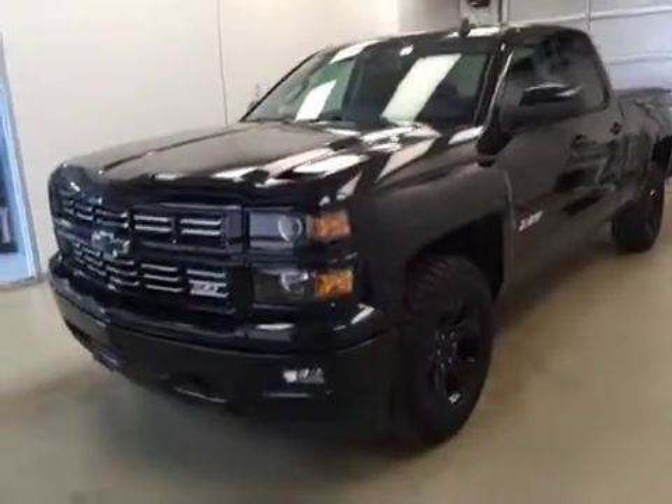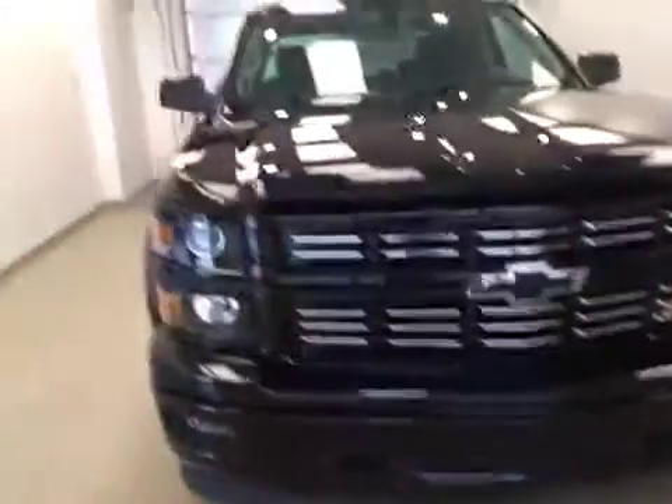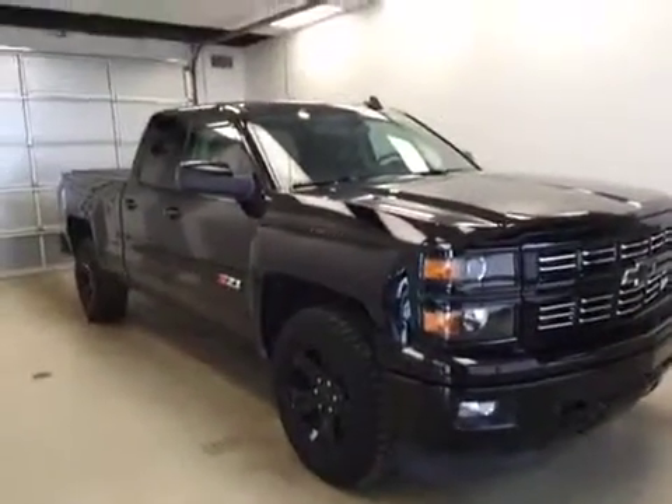Today you're looking at stock number 168482. This is a 2015 Chevy 1500 double cab. Our color is black.